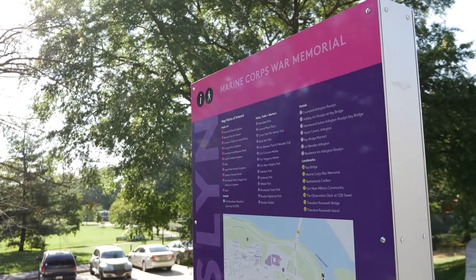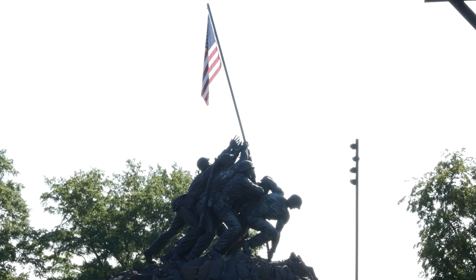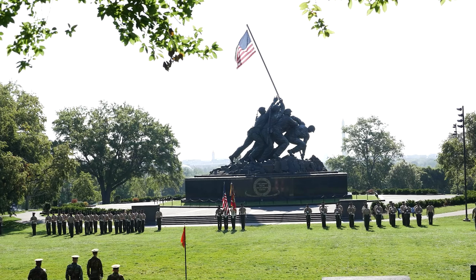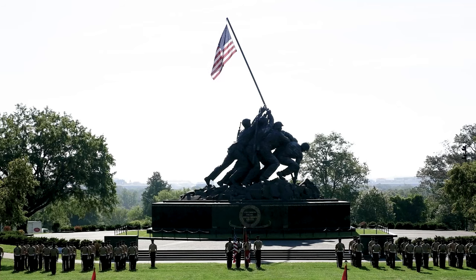The US Marine Corps War Memorial. While technically not within Roslyn's borders, the Marine Corps Memorial is worth mentioning as it's easily accessible for both visitors and residents. During the summer months, you can even catch sunset parades that are held on the lawn.